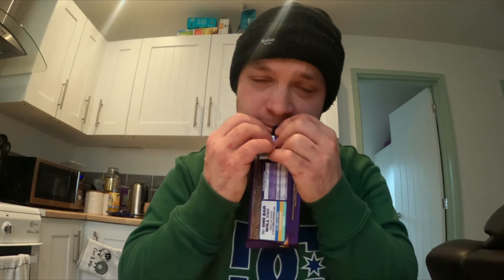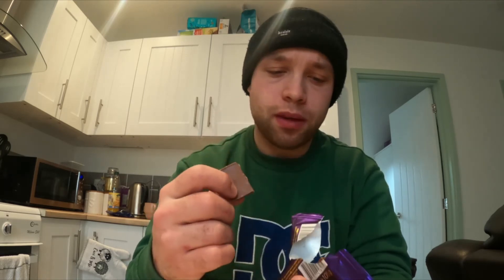I don't actually know what I'm expecting with this — it just seems really weird. So we're going to open it up and have a look. First glance, it looks like a normal Dairy Milk bar. It's got little blueberry pieces in it.